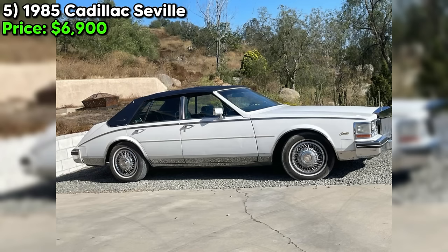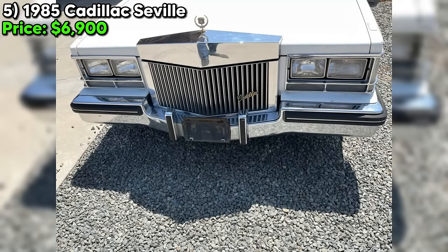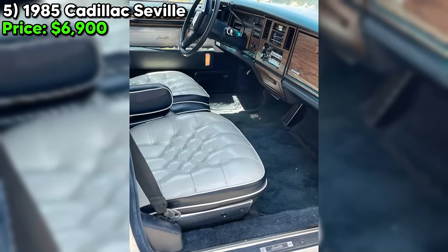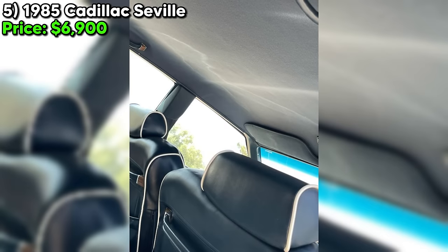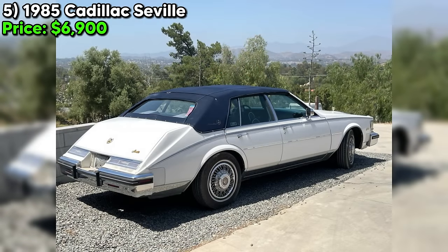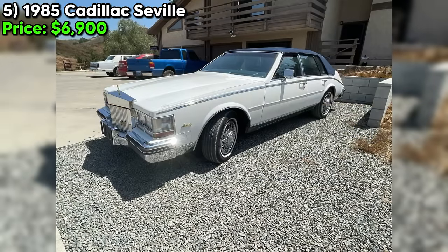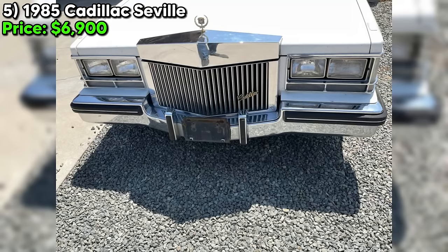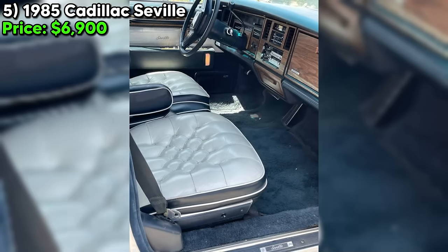While it may need a little TLC to get back to its former glory, the bones are there for a truly stunning ride. The interior is described as very nice, a testament to the quality and craftsmanship of these classic Cadillacs. The canvas carriage roof may need to be redone, but that's a small price for the opportunity to own such a unique piece of automotive history. The seller is upfront that this Seville needs some work — it's been in storage for many years. But for the right buyer, this is an opportunity to own a rare and unusual car that's sure to turn heads. At $6,900, and considering the rarity and restoration potential, it's actually quite a fair price.